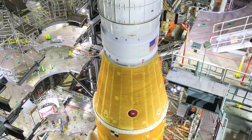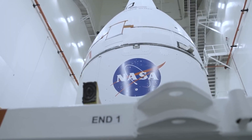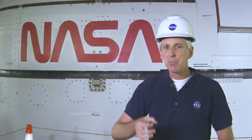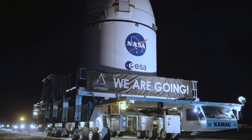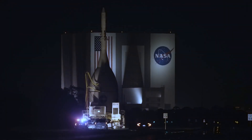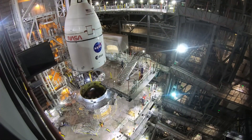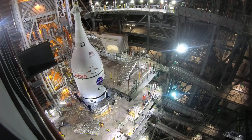At this point, the stack is nearly complete — all that's missing is the spacecraft itself, which has been in the Launch Abort System Facility getting outfitted with one of the spacecraft's most crucial pieces. The Launch Abort System is that pointy solid rocket motor at the top of Orion, there to protect the crew in the event of an emergency — a very important system. Fully integrated with its Launch Abort System, the Orion spacecraft slowly makes its way to the VAB in the overnight hours. Upon its arrival, teams carefully lift and lower it onto the Orion Stage Adapter, completing the stacking of the most powerful rocket the world has ever seen.